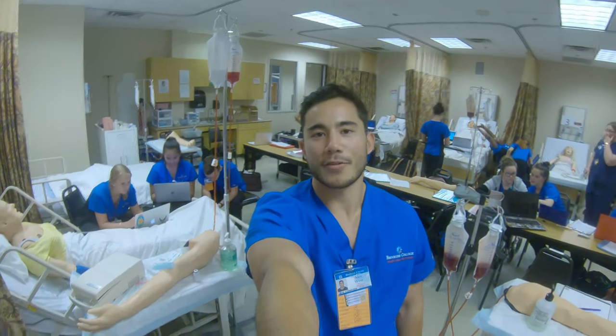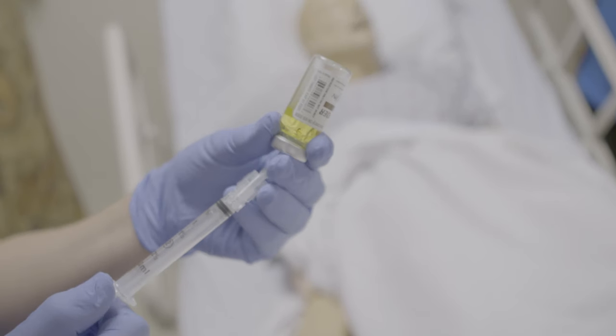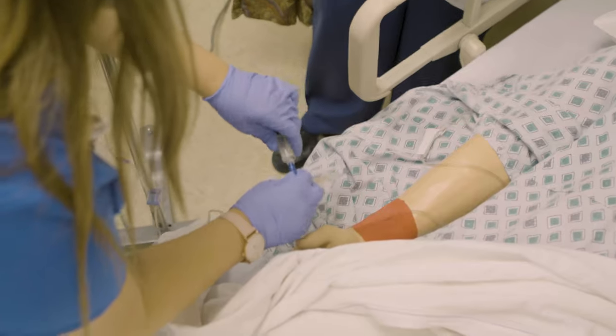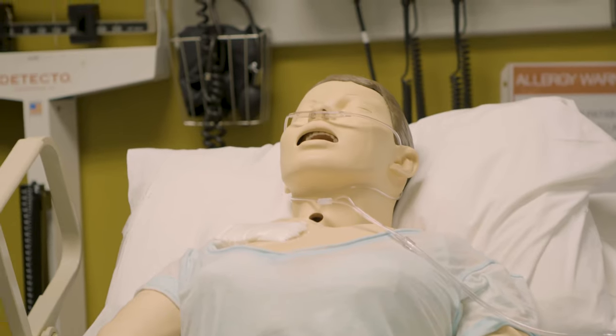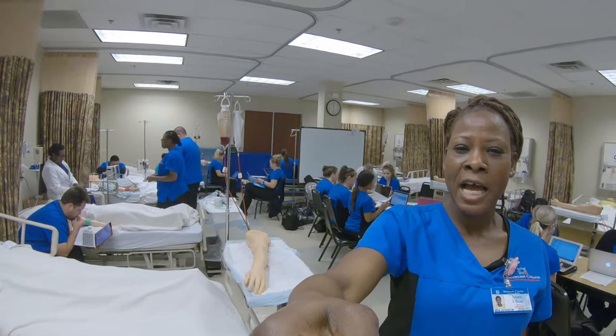Here in the lab we use deliberate practices to master our clinical skills such as IVs, Foley catheters, and injections. This is our nursing skills lab. These clients are treated like real-life patients and we learn a lot of skills from this lab.